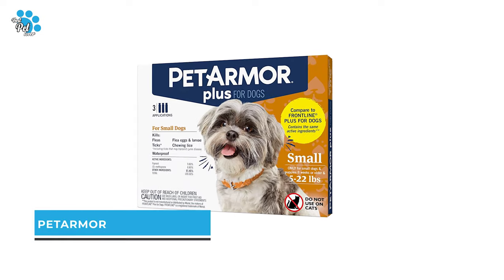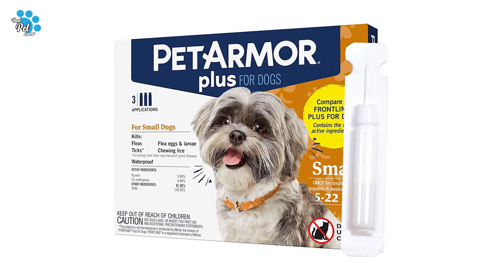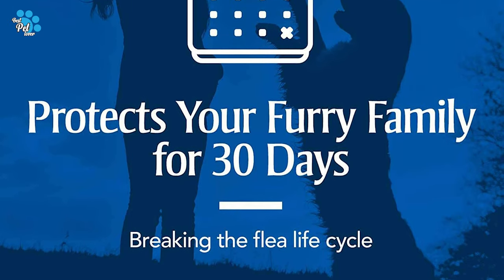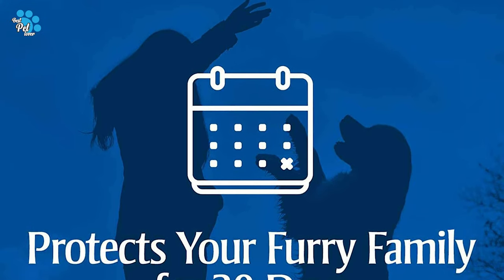Number 4: Pet Armor Flea Treatment for Dogs. Regardless of whether you are a dog lover and you need flea treatment for your dog or need to add it to your pet assortment, the Pet Armor Flea Treatment for Dogs won't ever disappoint. Unlike other flea and tick treatments that may temporarily suppress flea activity, Pet Armor Plus Dog Flea Treatment works by effectively breaking the flea life cycle.